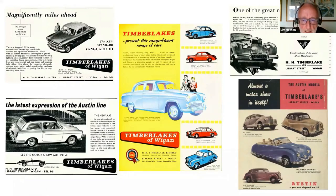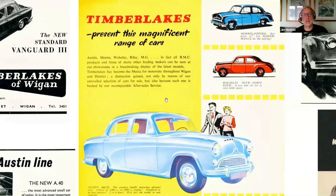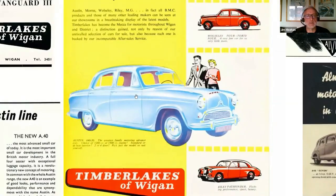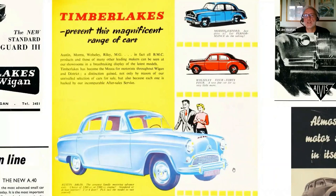Moving towards the 50s, Timberlakes are selling mainly British cars. They've slightly rebranded, adopting a logo — Timberlakes of Wigan. The 50s was a period of consolidation for the British car industry. In 1952, Morris and Austin merged, having also absorbed companies like Riley, MG and several others. These are the cars that the BMC — the British Motor Corporation — were making at the time: the Austin A40, the Wolseley 444, Morris Oxford. They do all look quite dated, even for the 50s.